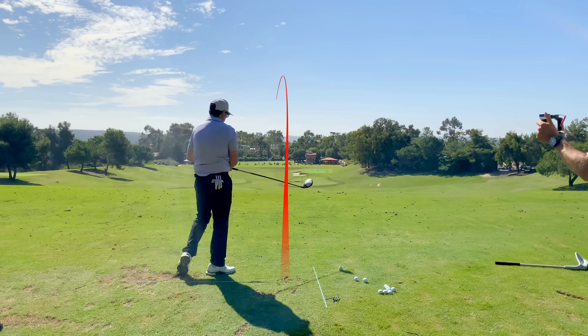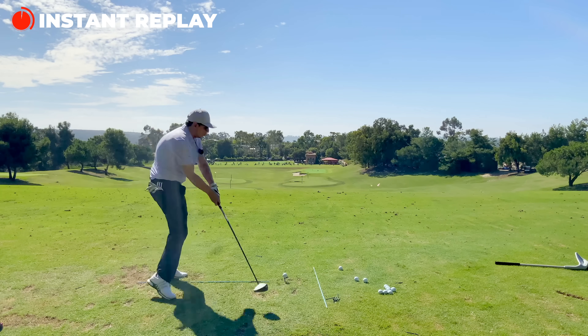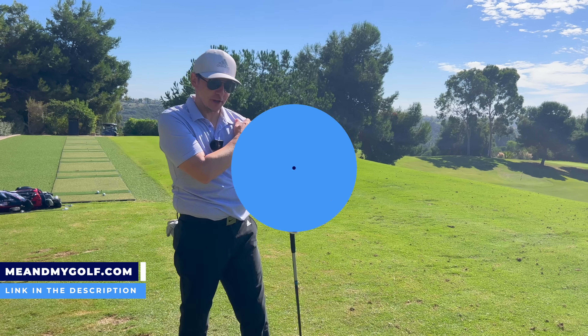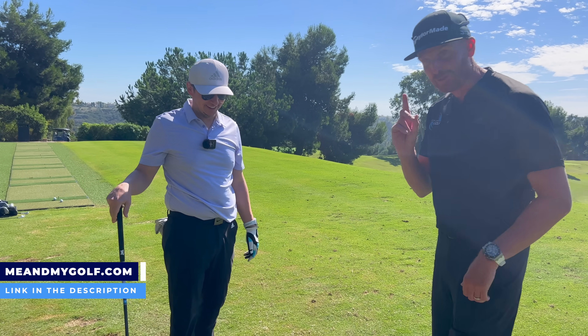So good - it's a deadly weapon now, Andy. That was nice, tiny draw. It's a deadly weapon, the driver. You should not be scared of using that driver. That should be out now. I have to find out who his friends are - I'm going to tell them, text me if ever he doesn't pull the driver out.